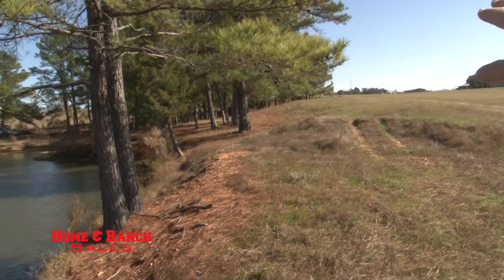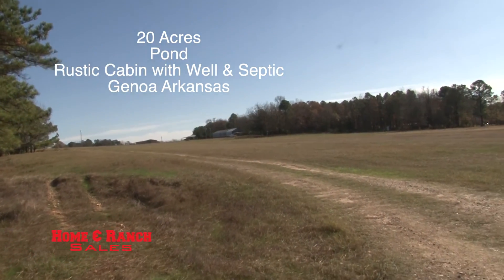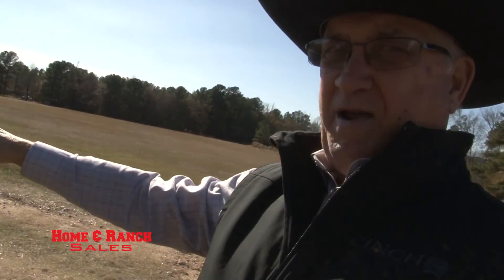All these pine trees here are yours. There's a little old farmhouse barn that's been converted into a living area. It's quite cozy — something somebody could use while they're building their home here.